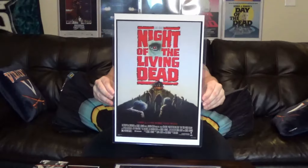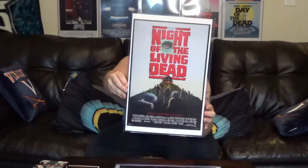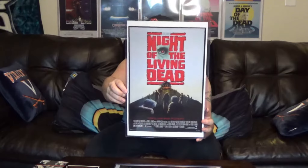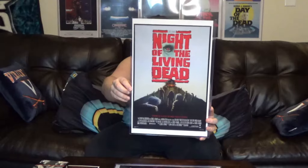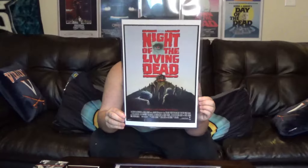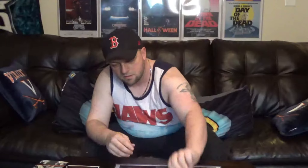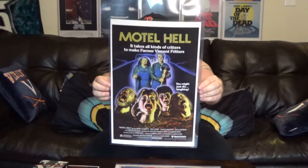I also got the 1990 George Romero Tom Savini remake of Night of the Living Dead. I know a lot of people didn't think this film was very good, but I like it. It's kind of similar to Day of the Dead — when it first came out there was a lot of criticism, but over time it's gotten a cool following. I was debating whether to get this or hunt down the Scream Factory poster, but I actually prefer the original poster art. And this next one is Motel Hell.